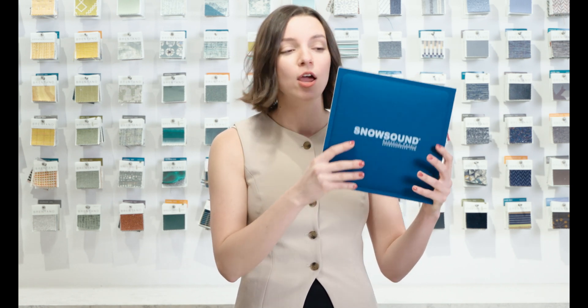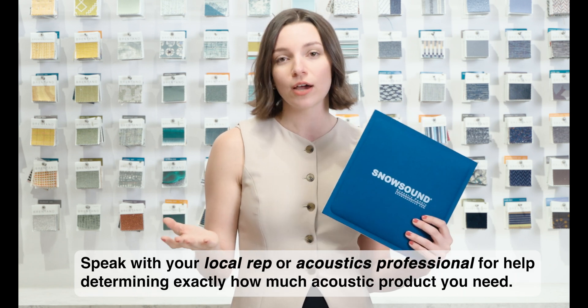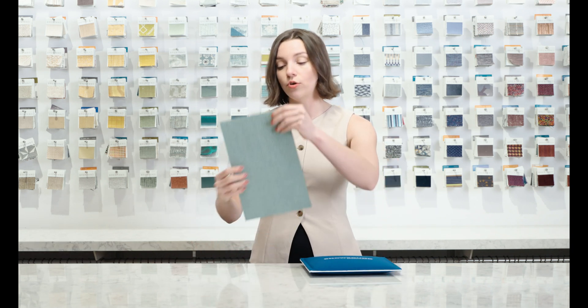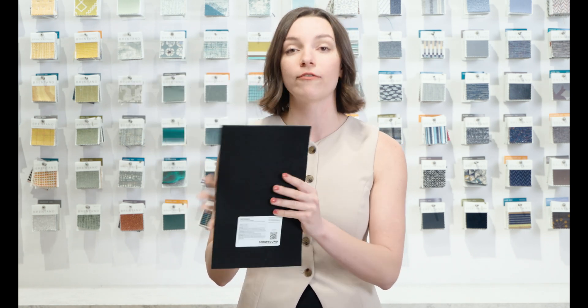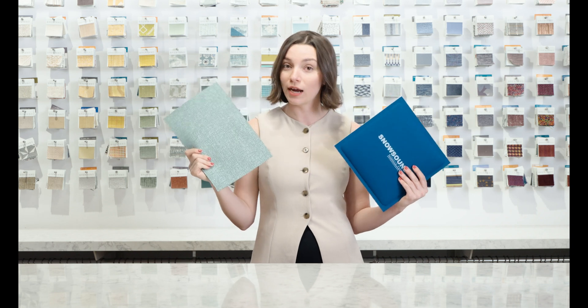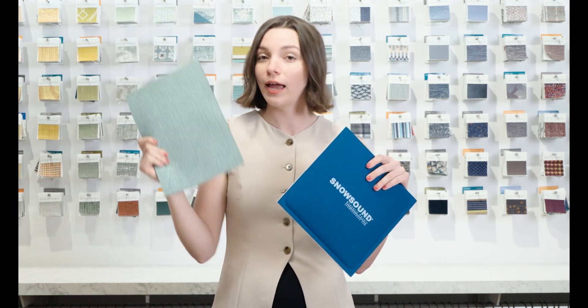Here we have a Snowsound acoustic panel with an NRC rating of 1.0, which means we don't need a lot of acoustic panel material for a room in order to achieve the acoustic rating we're looking for. You'll want to talk to your Snowsound rep or the acoustic engineer on your project. But if we look at Snowsound's Snowwall product — the NRC rating for this product is 0.25, which means we're going to need more of this product than the acoustic panel to achieve the same acoustic rating. You might also want to pair it with drapery or a combination of acoustic panel and acoustic wall covering.